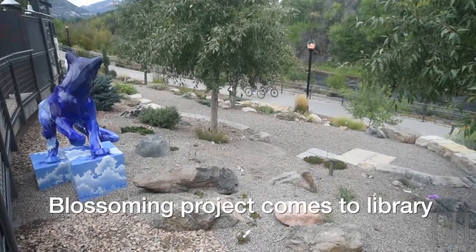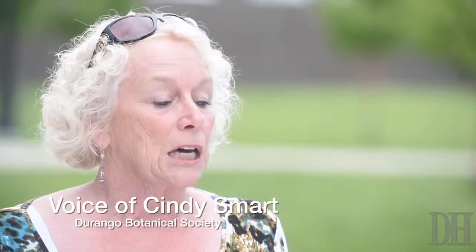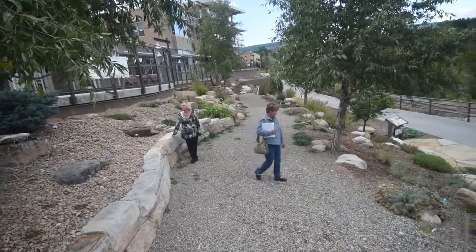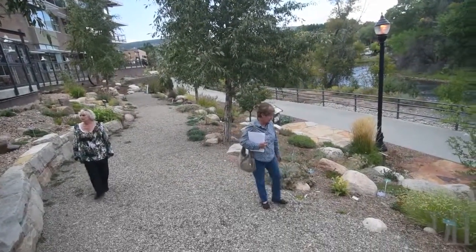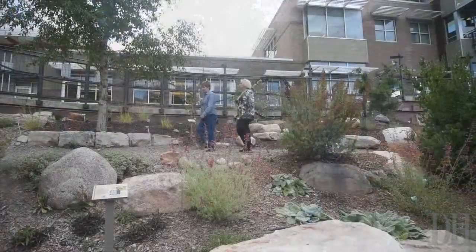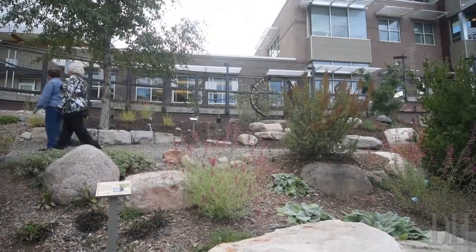Durango Botanical Society was founded in 2010, and the first thing they embarked on was the pile of rubble left from construction from Mercy Hospital — that's where the demonstration garden now is. The demonstration garden is an award-winning garden and proved to us that we can do other things.